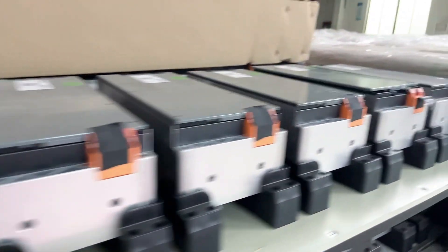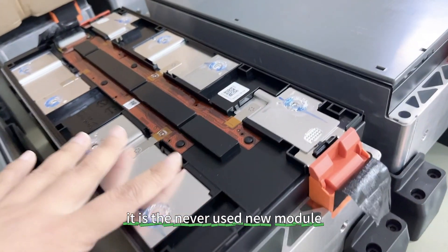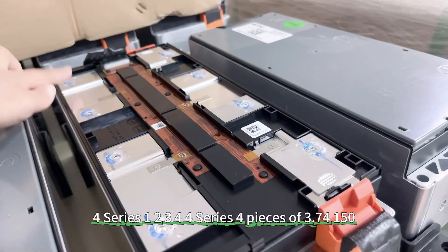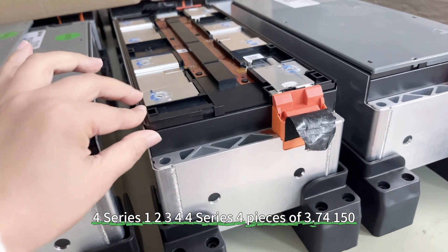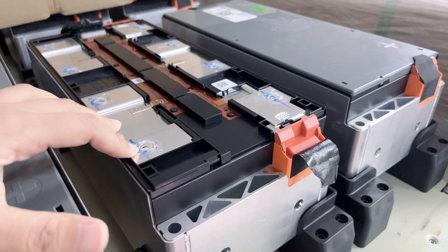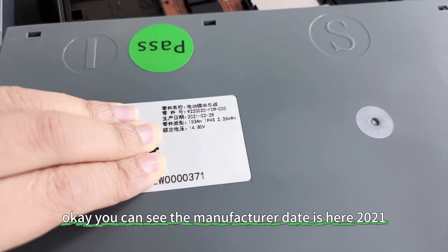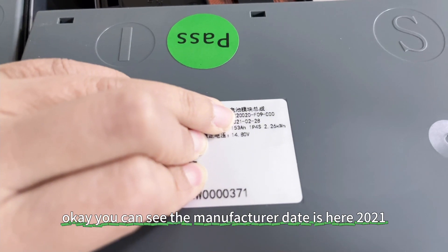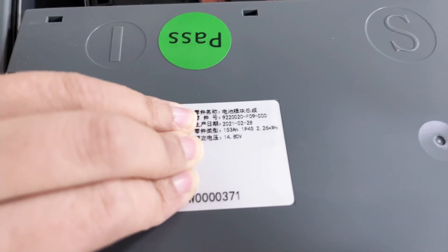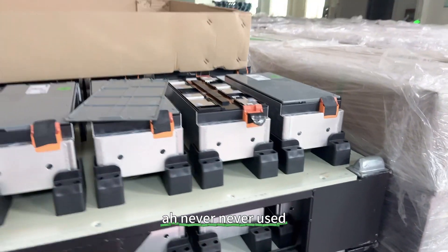Let me show you the details. Here we open the case — it is a never-used new module. It has four series, one parallel — four pieces of 3.74V 150 amp hour lithium-ion cells, CATL brand, installed here. The manufacture date of the module is 2021. The capacity is 153 amp hour, one parallel four series, 2.23 kilowatt hour per module. It is a totally new module, never used.